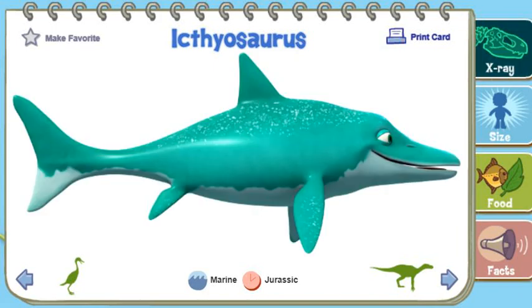Because of their fish-like bodies, Ichthyosaurus almost certainly stayed in the water. But like modern whales, they still breathed air and lacked gills.